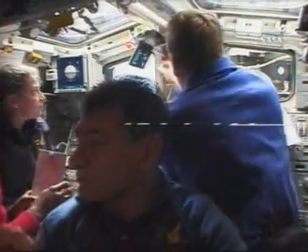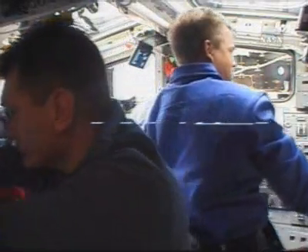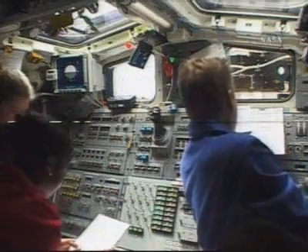Wilson and Melroy will be conducting the leak check on the Space Shuttle Discovery side of the hatch. Expedition 16 Commander Peggy Whitson will conduct a leak check on the International Space Station side.